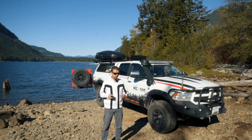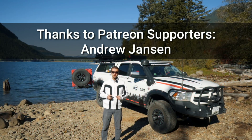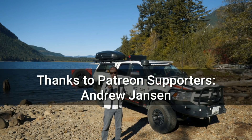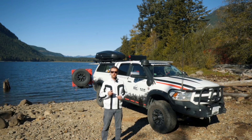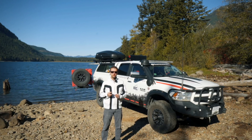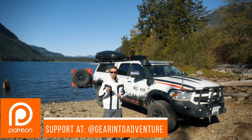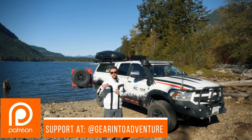Hey comrades, don't forget to hit that like button and leave a comment. If you haven't subscribed yet, hit the subscription button and the bell notification so you can get video updates in your notifications and feed. You can also support this channel through PayPal or Patreon via the links down below. Thank you.